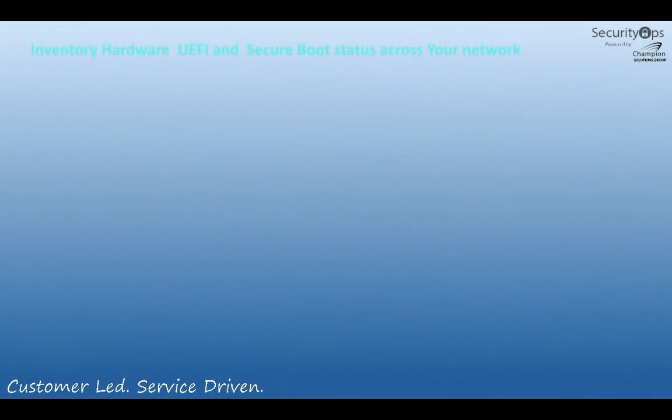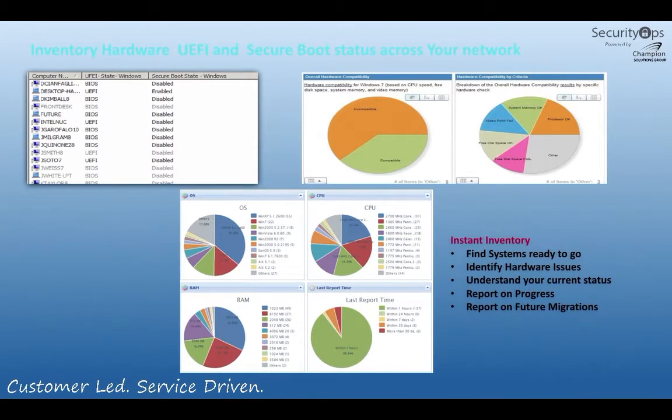So how do we help you with this? At Champion, we work with BigFix — an IBM product for endpoint management. While a lot of features are out-of-the-box in BigFix, we've added extra features for analysis and reporting so you can see the current state of your environment: what systems are in UEFI mode, what systems are using Secure Boot, what is taking advantage of all the features Windows offers today. We're looking at your hardware, BIOS, memory, and disk space — what systems can move to Windows 10, what systems can operate in a 64-bit environment. We can identify hardware issues you need to address, understand your entire current status, report on migration progress, and leverage this data as the next version of Windows comes out.